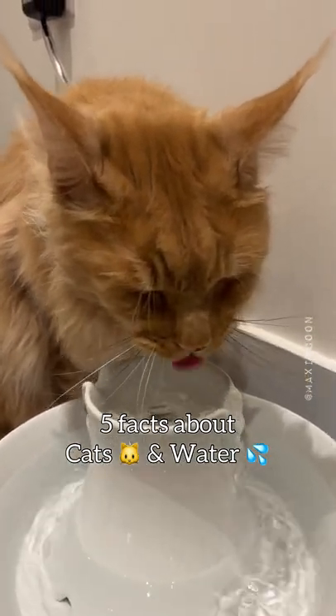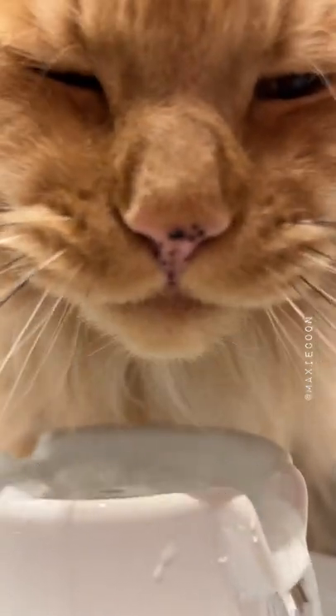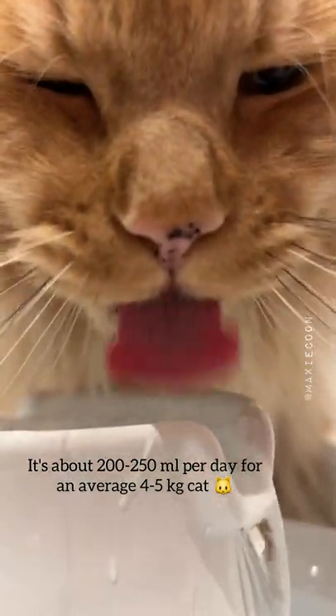5 facts about cats and water. Cats require about 50 ml of water per 1 kg of body weight daily — that's about 200–250 ml per day for an average 4–5 kg cat.